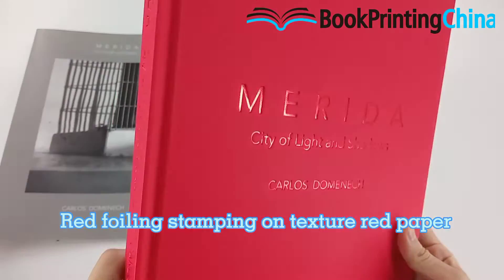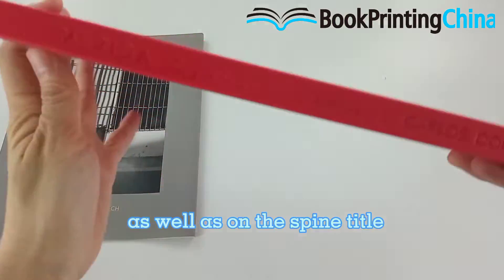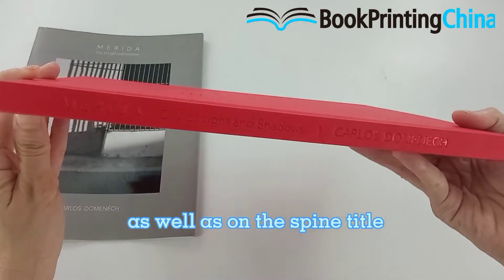Hardcover with red foil stamping on textured paper, as well as on the spine title.